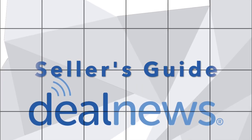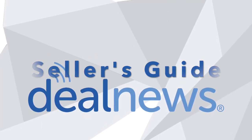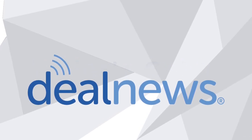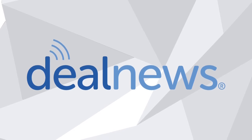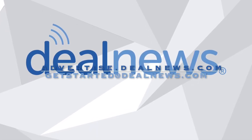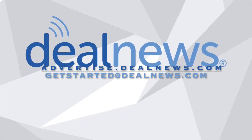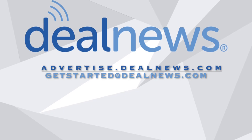That's all for this edition of the DealNews Seller's Guide. If you like what you heard, be sure to subscribe so you'll never miss a new one. And if you want to learn how you can turbocharge your marketplace revenue and gain access to the exclusive DealNews traffic network, head to advertise.dealnews.com or send an email to getstartedatdealnews.com. Thanks for listening.